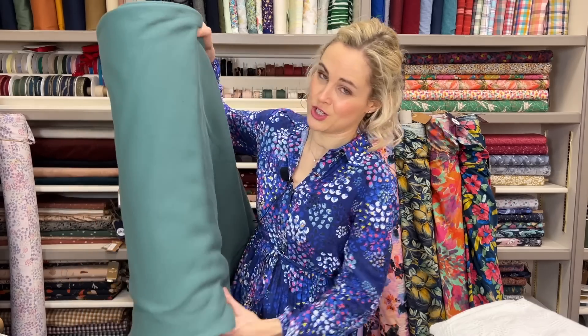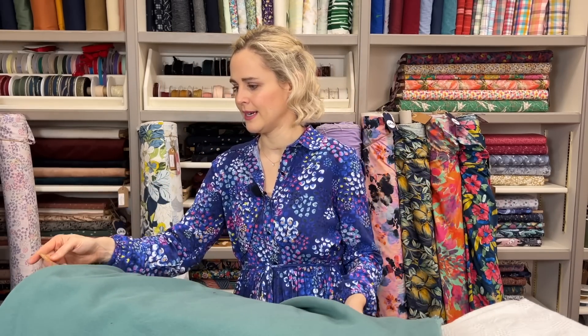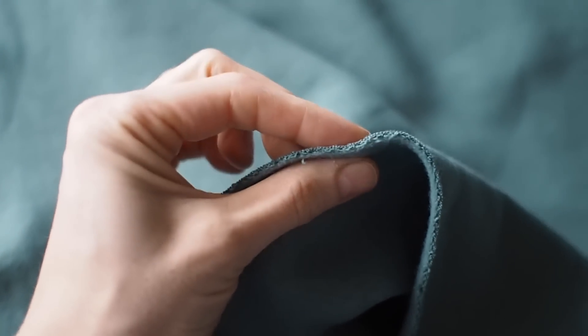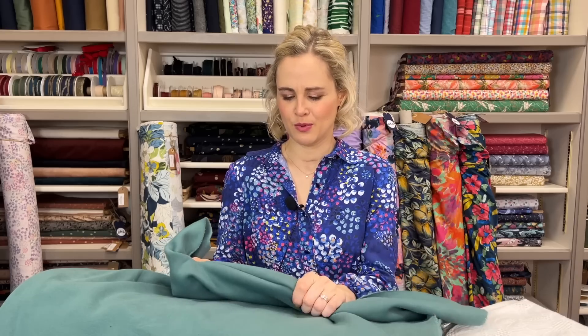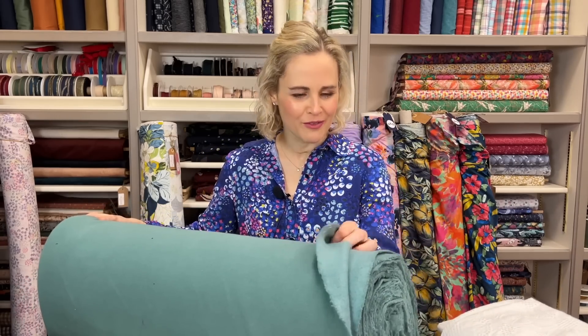We also have all of the super snuggly sweatshirtings back in again. This one here is the greeny colorway - I think we've called it Sea Pine. It's a snuggly fleece-back fabric, organic cotton, and it's very very thick and snuggly - definitely the thickest sweatshirting we do. We have it in quite a few other colors: a navy, a black, a sort of rust orangey color, and this lovely green too. It's perfect for hoodies, cardigans, jumpers, and you could even use it for jogging bottoms. It was super popular before Christmas and it's back in stock again.